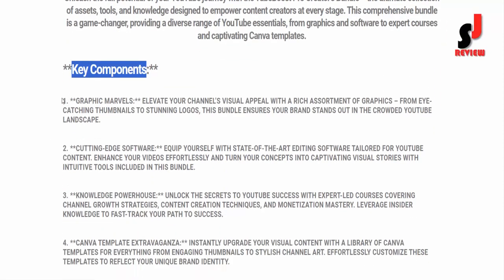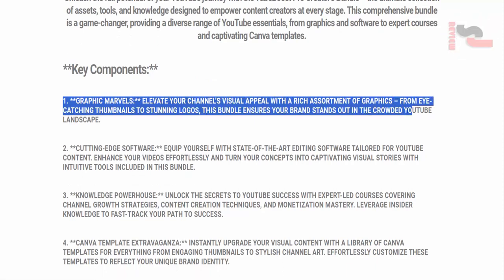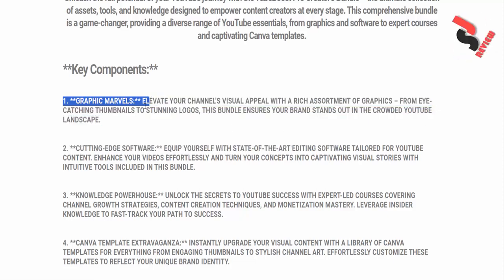Key Component 1: Graphic Marvels. Elevate your channel's visual appeal with a rich assortment of graphics. From eye-catching thumbnails to stunning logos, this bundle ensures your brand stands out in the crowded YouTube landscape.